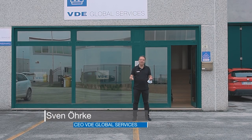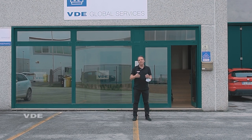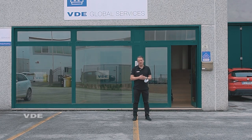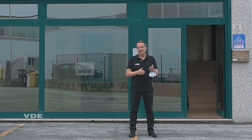Welcome to VDE on Tour. In this new format, we will introduce you to all our branches all over the world from the daughter companies of the VDE Institute, which is the VDE Global Services. We have facilities and branches in China, Hong Kong, Taiwan, Japan, Korea, and in Italy.